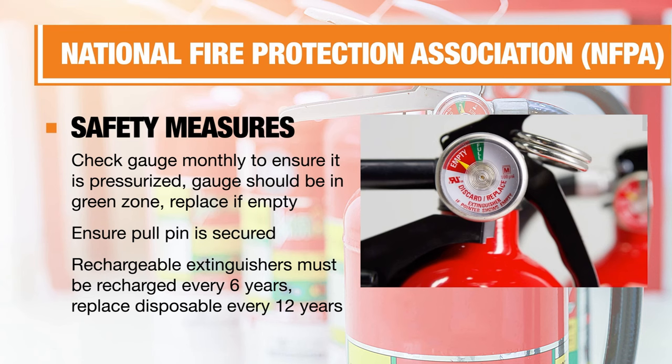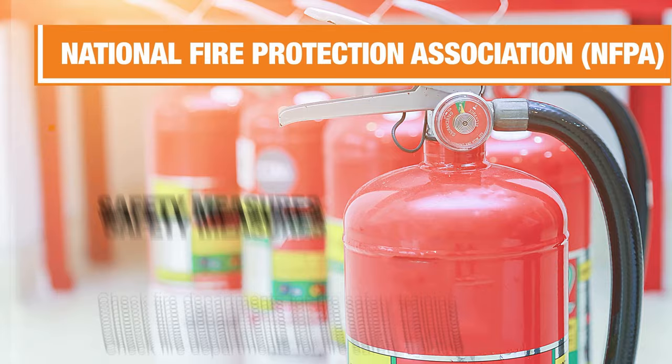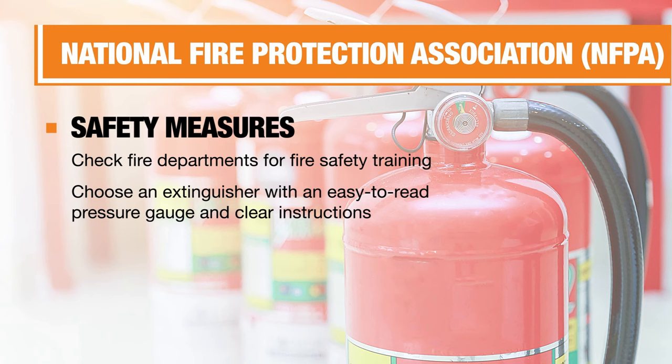Don't try to fight the fire unless your extinguisher is fully charged and pressurized — the needle gauge must be in the green zone. Leave immediately if the room fills with smoke or if the extinguisher is empty and the fire is still burning. If you want to feel more confident, reach out to your local fire department — they likely have events, videos, tutorials, and in-person training.